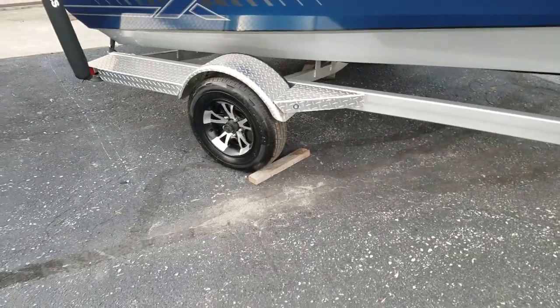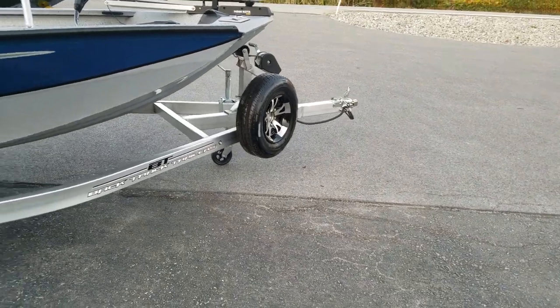Express's all aluminum trailer with aluminum rims and an aluminum spare tire.